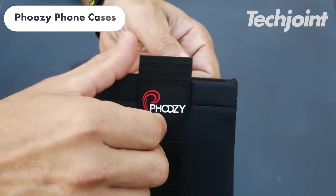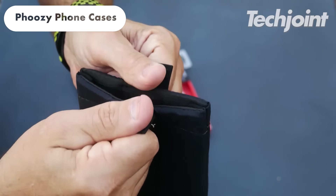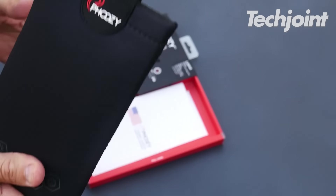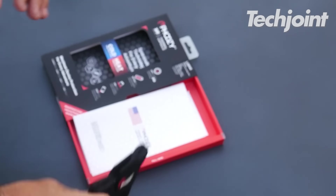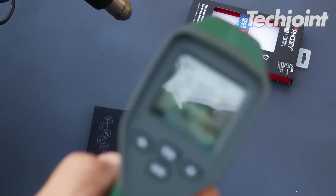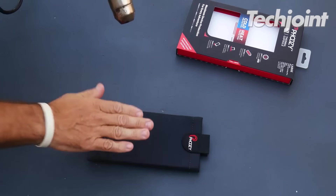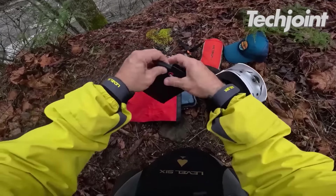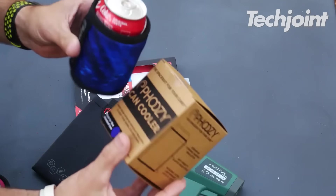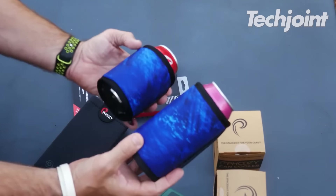This phone case is a versatile solution for protecting your phone from extreme temperatures. It features advanced thermal insulation technology, providing temperature control for all seasons. The case also offers military-grade drop protection and is water-resistant, making it suitable for various phone models. Its comfortable design allows for easy installation and removal, and it costs $33.